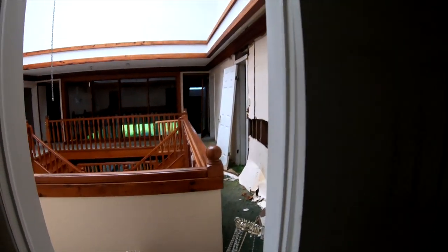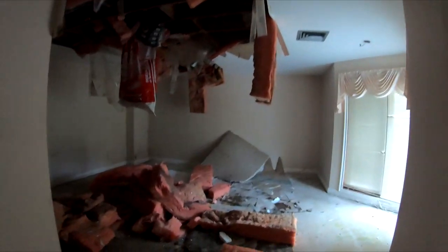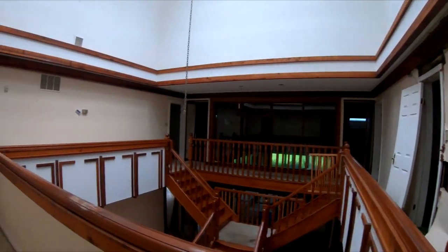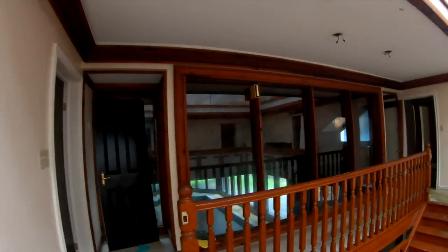That sucks. These floors are so mushy — you can hear it mushing around. The ceiling's all out. It's stinky. You can see the mold. This place is definitely a write-off. There's no way they're going to be able to salvage any of this.